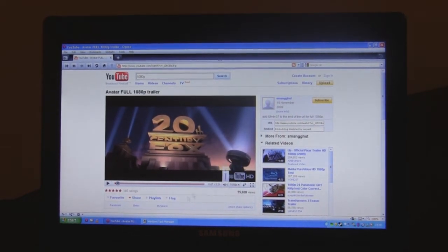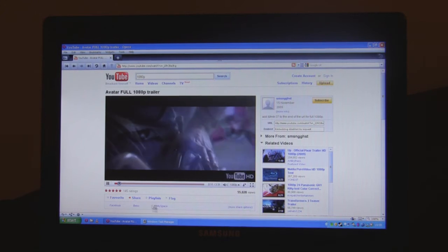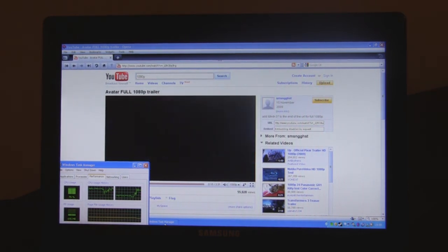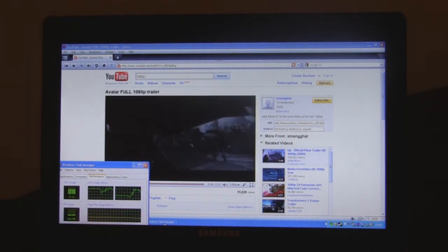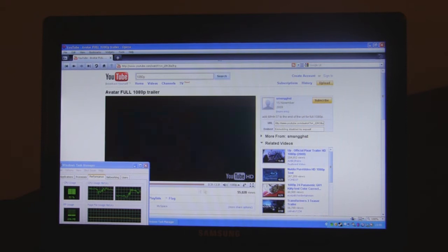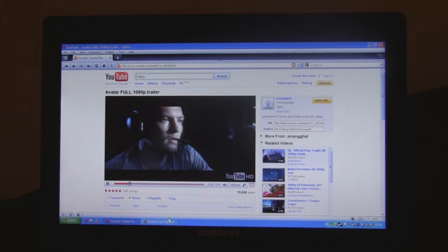You can see here 1080p — I just wanted to show you how smooth it is — and you've got the CPU usage here.